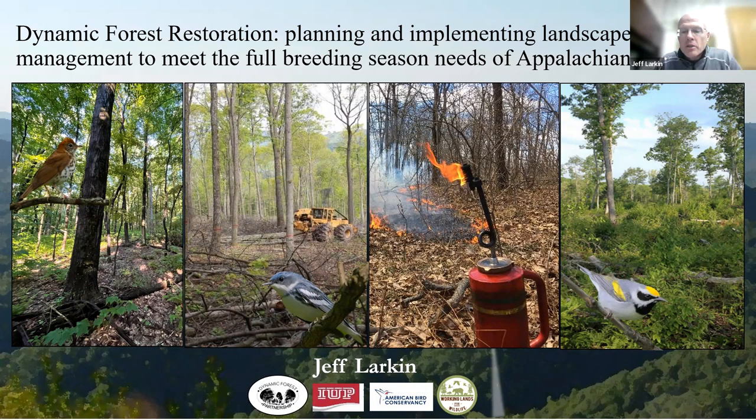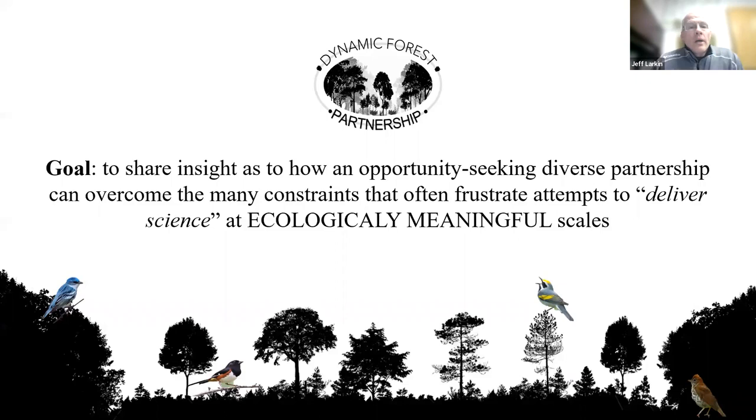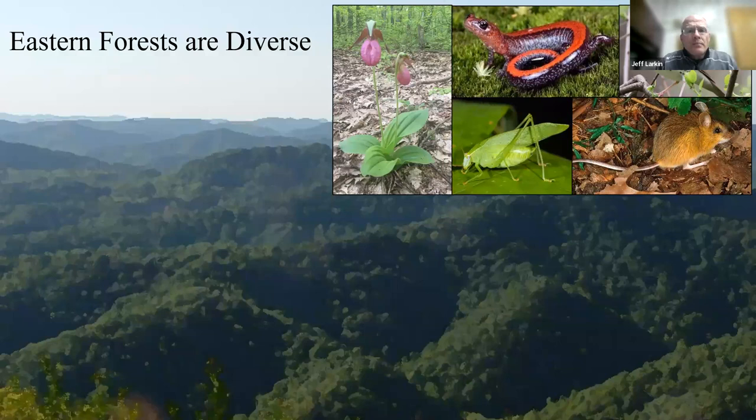I should introduce myself first. I'm a faculty member at Indiana University of Pennsylvania. I have a master's in forestry and a PhD in wildlife. For the last 12 years I've worked with American Bird Conservancy as a forest bird habitat advisor and as the science advisor for NRCS's Working Lands for Wildlife. You folks in your part of the world have the RCPP, which is a sister program to Working Lands for Wildlife for golden-winged warbler and other forest birds in the east. My goal is to share insight into how an opportunity-seeking and diverse partnership — being inclusive and welcoming diverse conservation partners — helps overcome constraints when working at large spatial extents to have ecologically meaningful impacts.